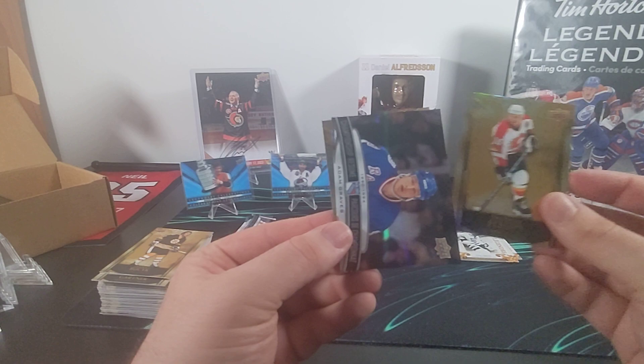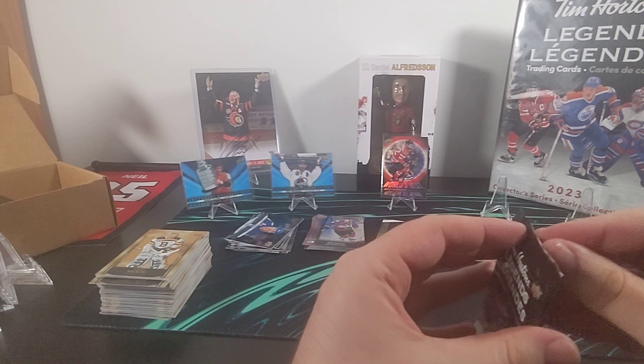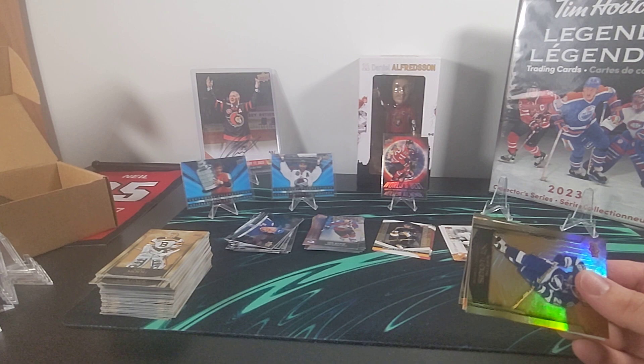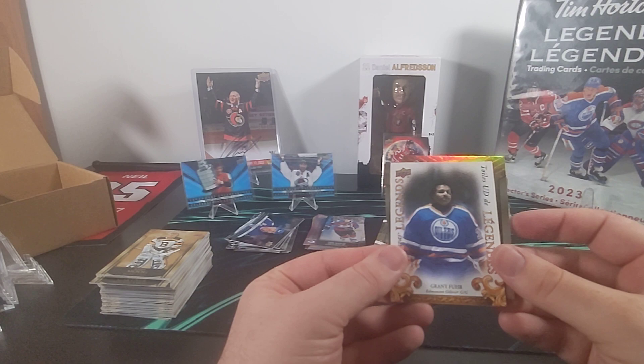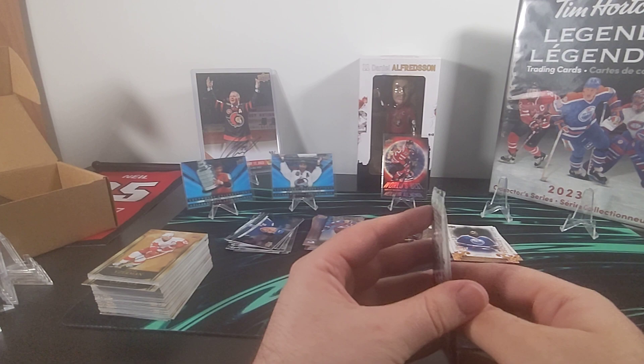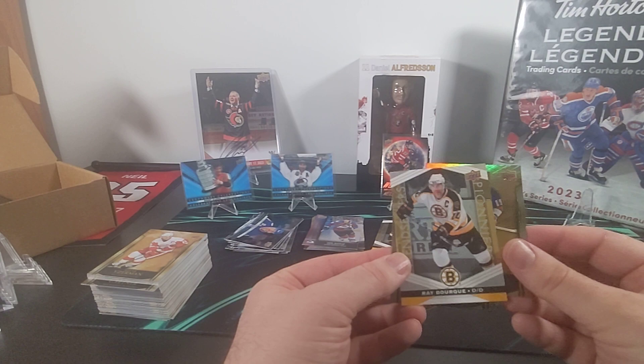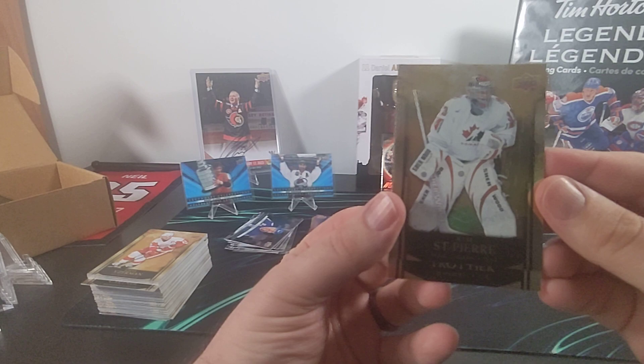We have Theo Fleury, Championship Resume of Adam Graves, and Andy Moog. Martin St. Louis, a Canvas card — Grant Fuhr — and Steve Yzerman. Brian Trottier, Ray Bourque Trendsetter, and Kim St-Pierre.